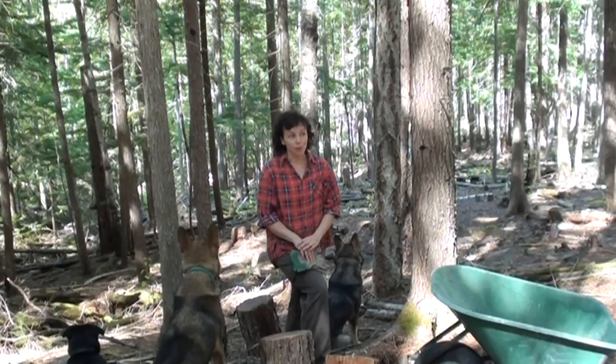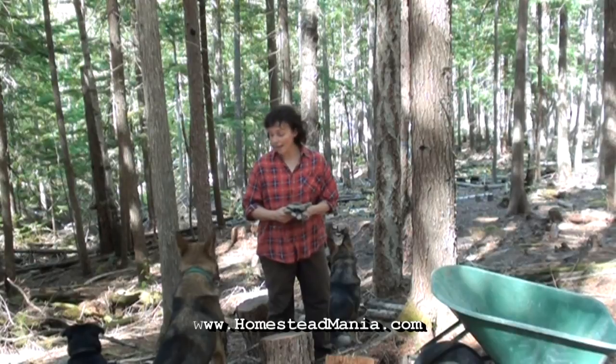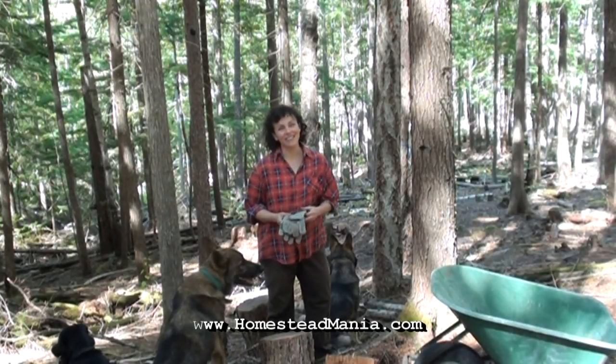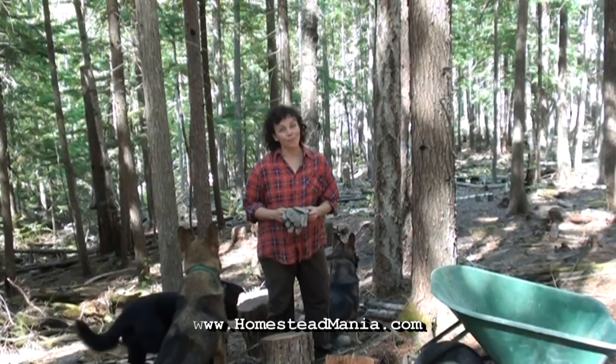Today I'm having a really nice time in the forest collecting this free wood. I'm getting a really good workout while I'm doing it, enjoying the fresh air and the peace of the forest, and having a good time with my trusty helpers who are scaring away all of the dangerous squirrels. Thank you so much for joining me — I hope to see you again, and have a fantastic day.